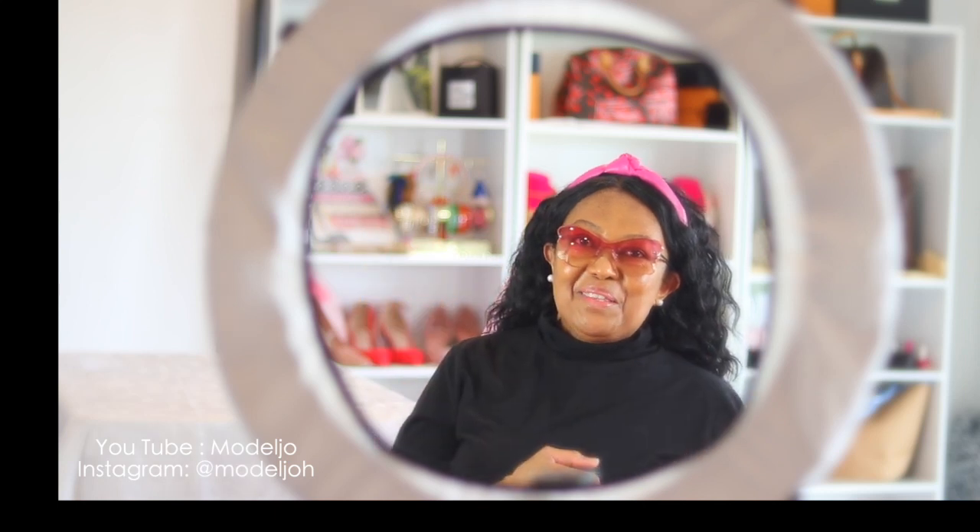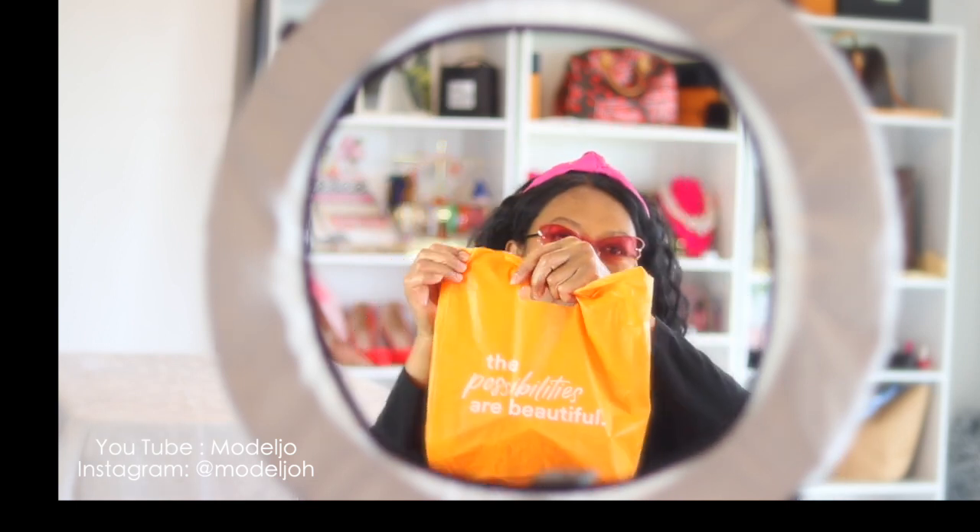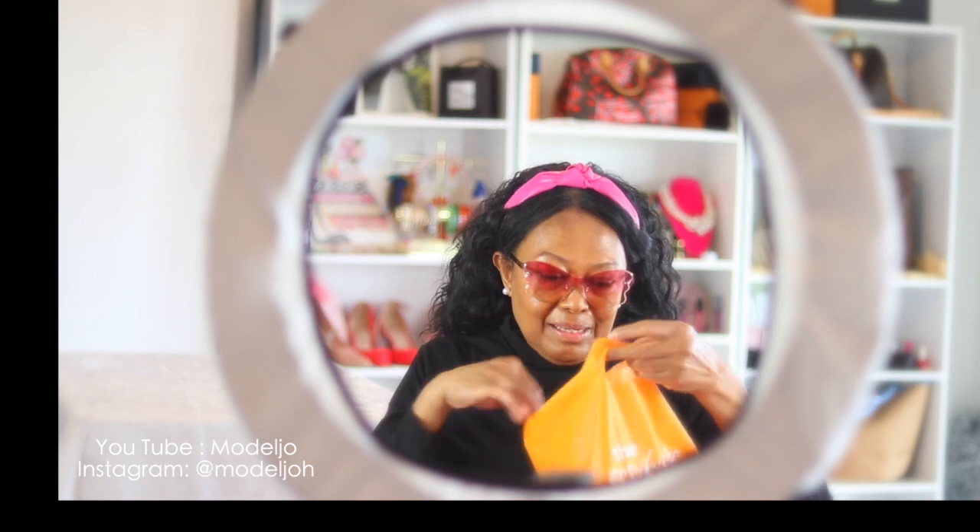Hello cantik, welcome to my channel Model Joe! I am Joe Wilhelmina. To celebrate National Lipstick Day, I have a couple of lipsticks that I got from Ulta.